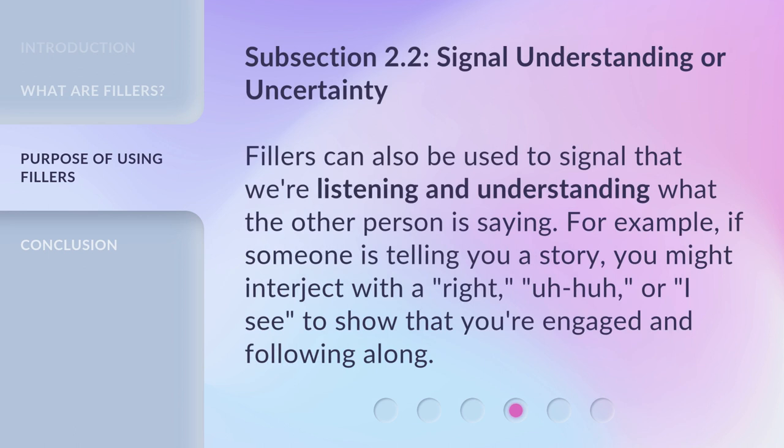Fillers can also be used to signal that we're listening and understanding what the other person is saying. For example, if someone is telling you a story, you might interject with a 'right,' 'uh-huh,' or 'I see,' to show that you're engaged and following along.